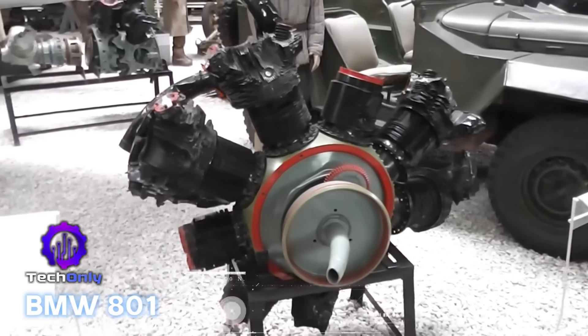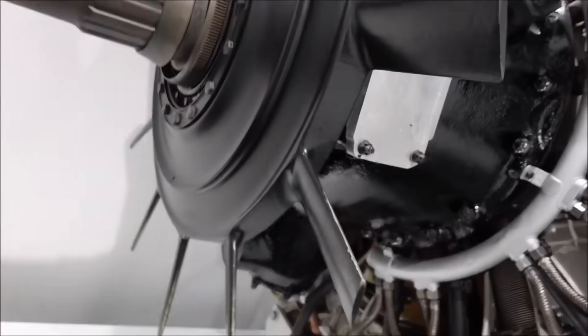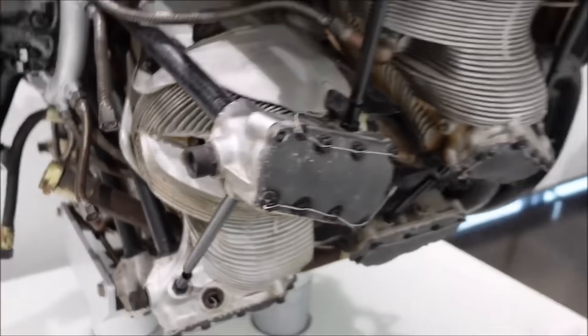The BMW 801 was a twin-row radial engine that powered the Focke-Wulf FW 190 and Junkers Ju 88. Its integrated cooling fan improved performance but added complexity.